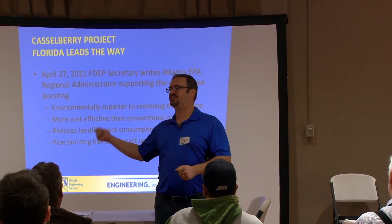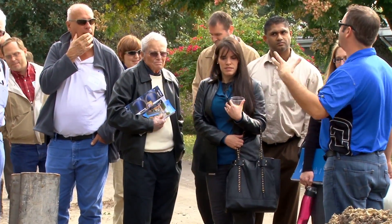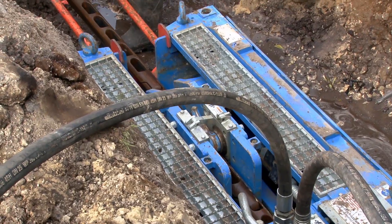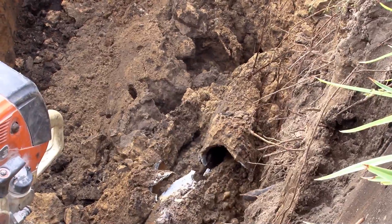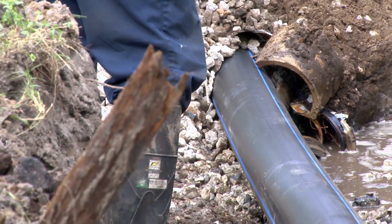The impact that pipe bursting has had on our capital improvement program is paramount. We had evaluated other technologies and methods to remove the existing asbestos cement pipe and install new pipe, and found them to be three to five times more expensive. So we are able to get that much more pipe installed to rehabilitate and replace our existing infrastructure.